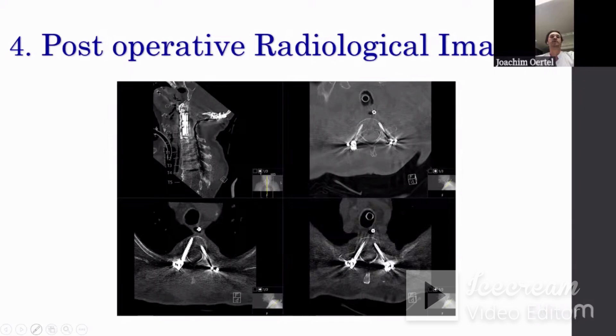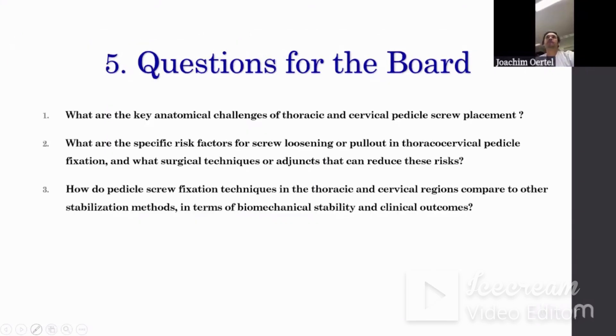The patient was eventually discharged to neurological rehab. The questions to be addressed when tackling such cases are: first, what are the anatomical challenges of thoracic and cervical pedicle screw placement? Second, what are the specific risk factors for screw loosening or pull-out? Third, how do pedicle screw fixation techniques in the thoracic and upper cervical region compare to other stabilization methods such as wiring, in terms of mechanical stability and clinical outcomes?